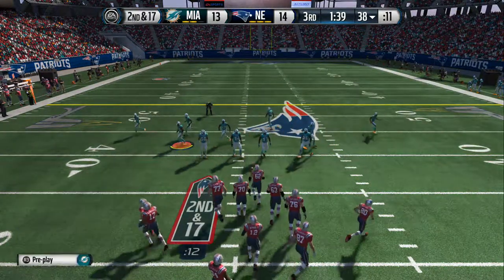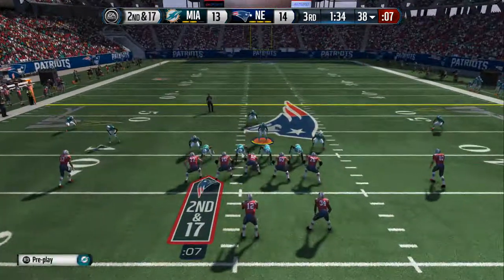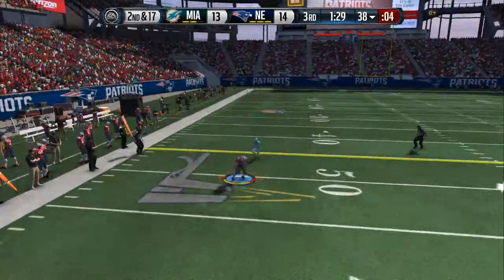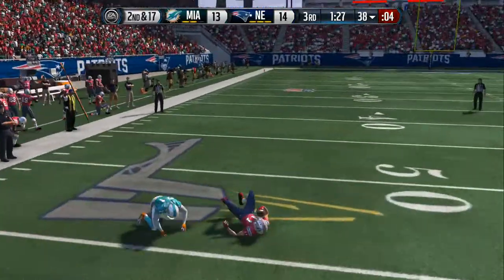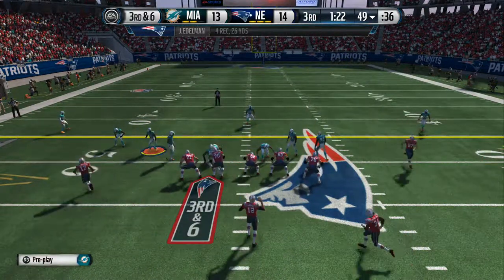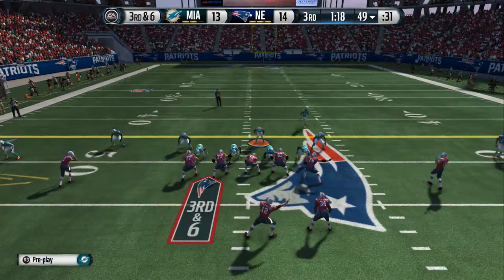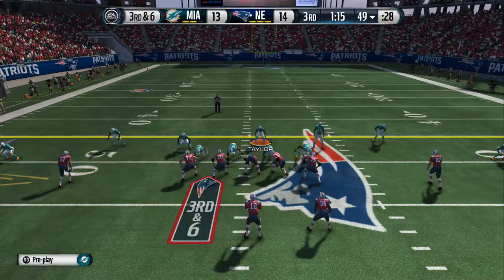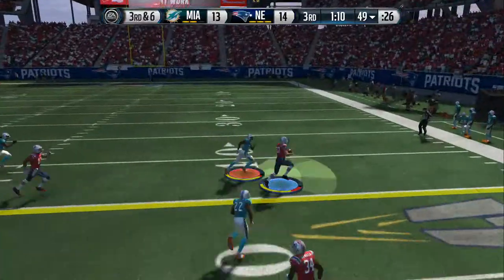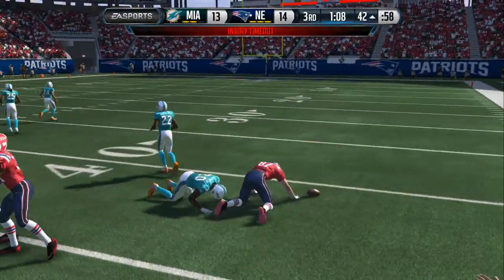Coming up, second down. Offense lines up here. The play clock's running down. Looks to his left. And there's Edelman. Edelman is tackled down. Offense still looking for a first after that completion on second down. They're going to the hurry-up, back to the line. Brady's got it in the gun. The Patriots now move the chains. The tackle's made and the first down is picked up.